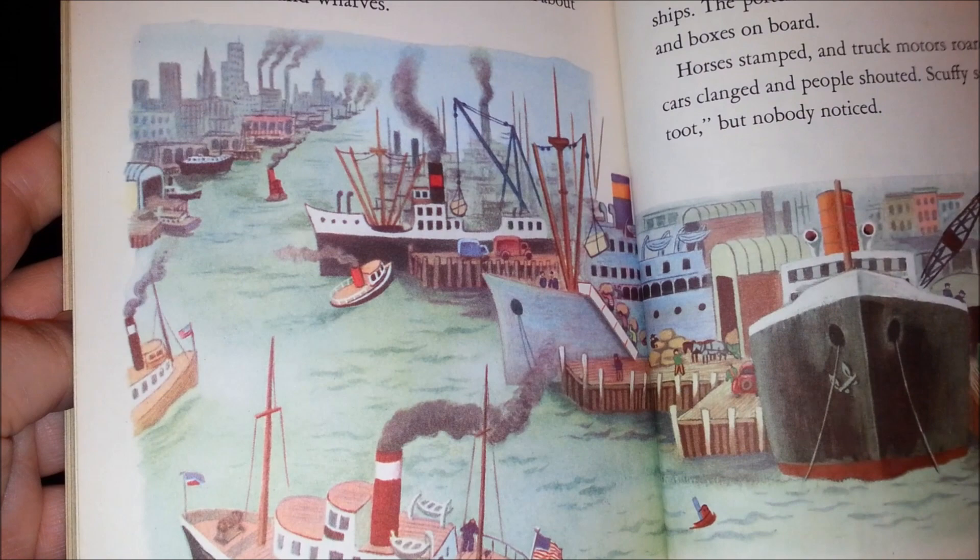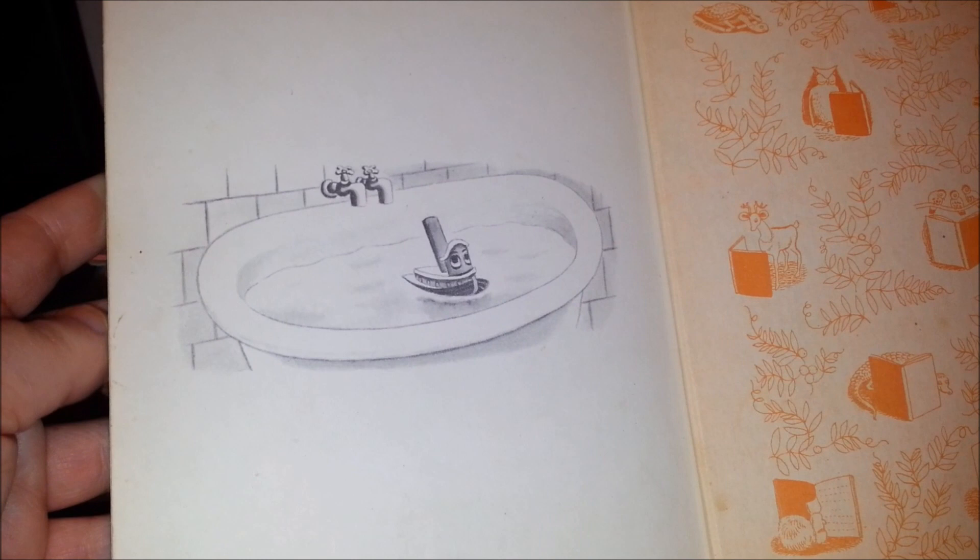And a storm — poor Scuffy. But then at the end, he's back in the bathtub.